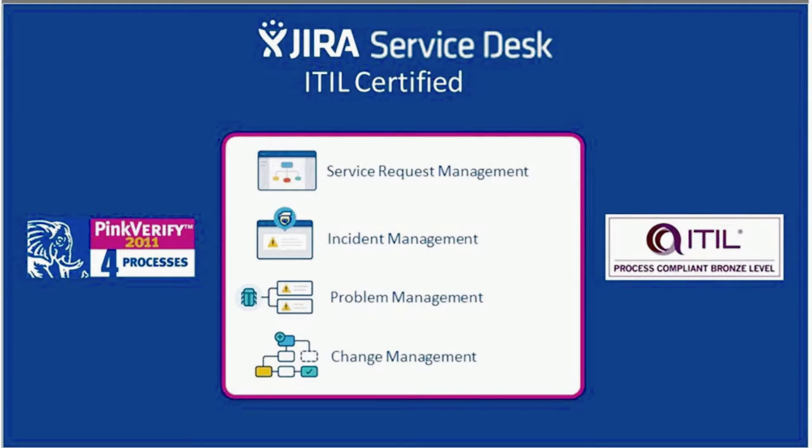They achieved ITIL certification from both Pink Verify and Axelos for the ITIL processes of request fulfillment, incident management, problem management, and change management. To obtain an ITIL certification, a software vendor has to satisfy 100% of the mandatory criteria for the process being verified. Jira Service Desk was assessed against ITIL-compatible product features, terminologies, workflows, functional requirements, and other criteria. The certification is a reassurance that the product will be capable of supporting your ITIL processes.